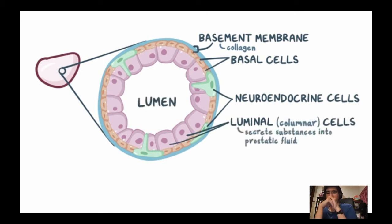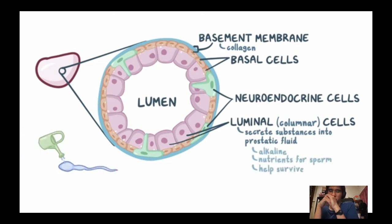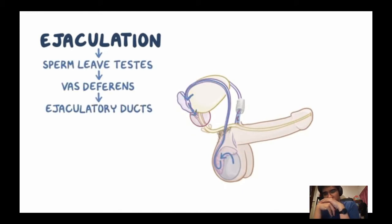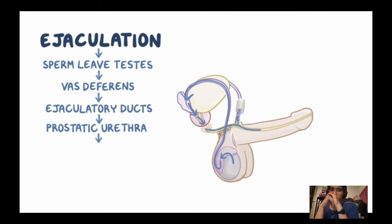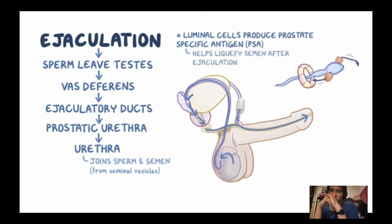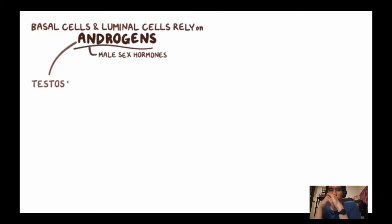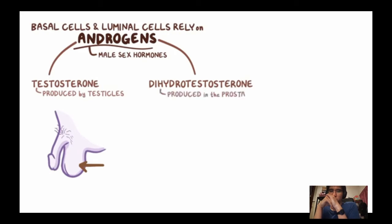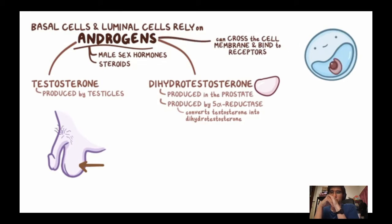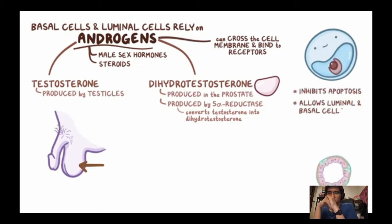Luminal cells secrete substances into the prostatic fluid that make it slightly alkaline and provide nutrients to nourish sperm in the acidic vaginal environment. During ejaculation, smooth muscles in the prostate contract and push prostatic fluid into the urethra to join the sperm and semen. Luminal cells also produce prostate-specific antigen (PSA), which helps liquefy the gel-like semen after ejaculation, freeing sperm to swim. Basal and luminal cells rely on androgens — testosterone and dihydrotestosterone (DHT) — for survival.